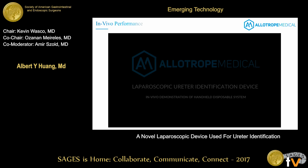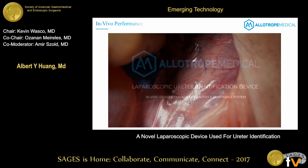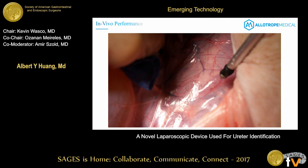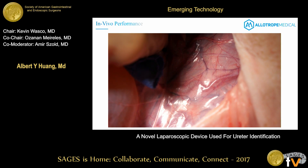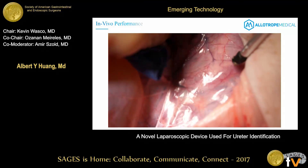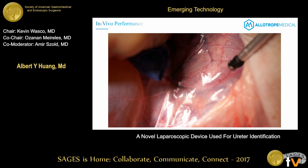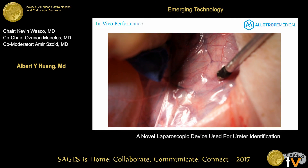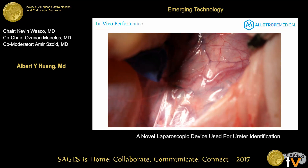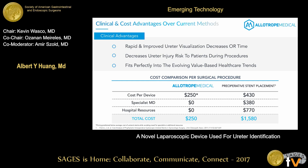Here's a brief video showing us using the device in a porcine model. Without even violating the retroperitoneum, an electrical stimulus generates a full-length contraction of the ureter. If you don't know exactly where it is, you simply scan across the posterior peritoneum, and once you reach the point where you're triggering it, you get that contraction, see where it is, and can move on with your operation quickly and safely.